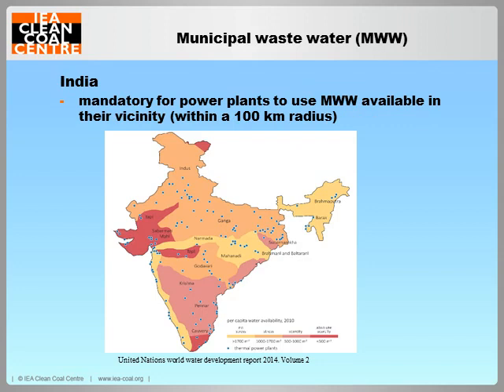India is another water-stressed country, as shown on this map. The blue dots mark the thermal power plants in relation to the water-stressed areas, with red areas being water-scarce. India has recently made it mandatory for power plants to use treated municipal wastewater available within a 100km radius. The amount of this alternative water source is expected to grow with rising urbanisation and population growth.